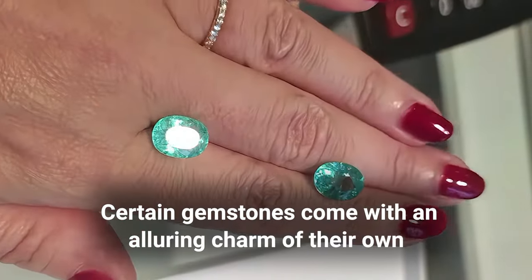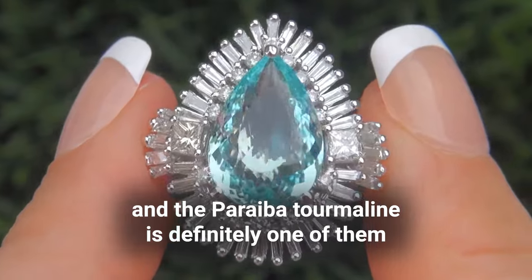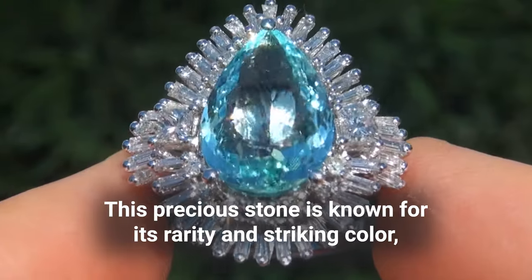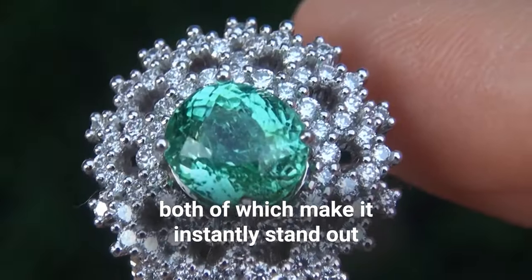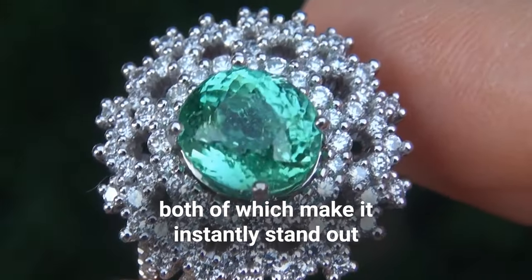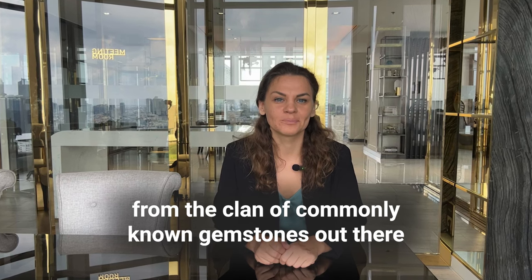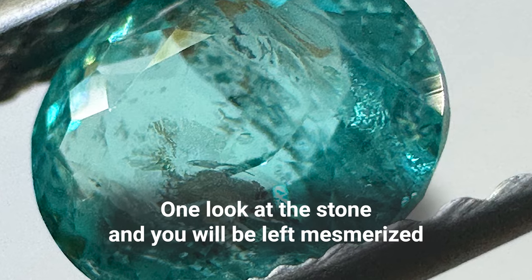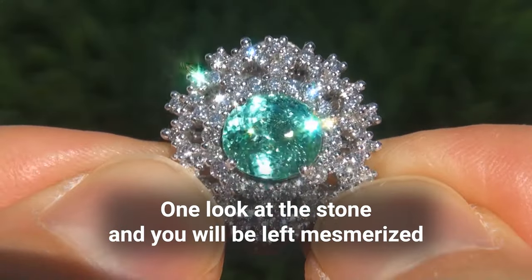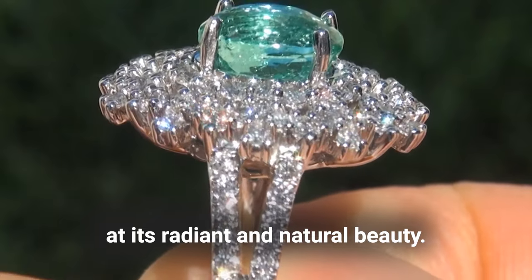Certain gemstones come with an alluring charm of their own, and the Paraiba tourmaline is definitely one of them. This precious stone is known for its rarity and striking color, both of which make it instantly stand out from the clan of commonly known gemstones. The Paraiba tourmaline has a stunning neon blue color — one look at the stone and you will be left mesmerized at its radiating natural beauty.